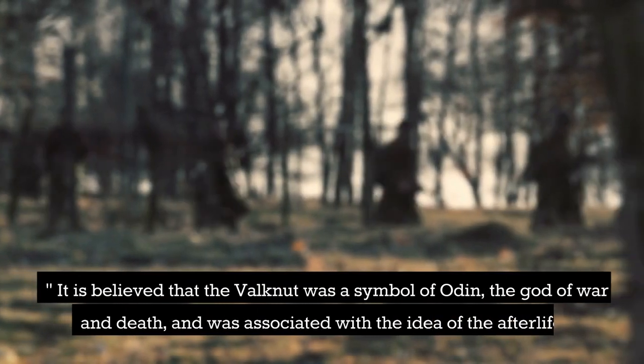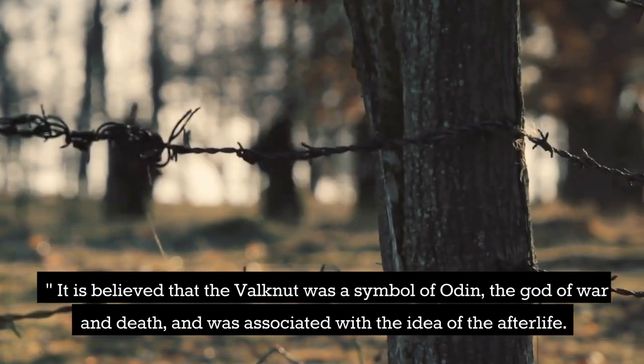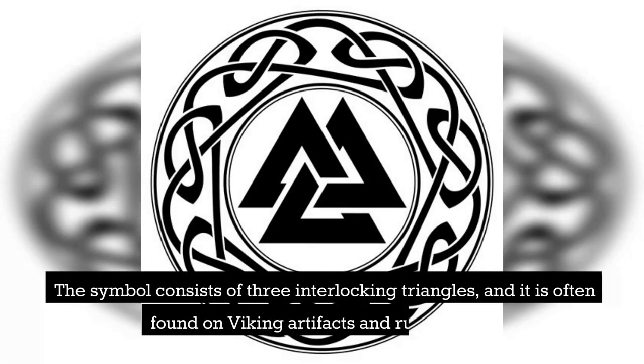It is believed that the Valknut was a symbol of Odin, the god of war and death, and was associated with the idea of the afterlife. The symbol consists of three interlocking triangles, and it is often found on Viking artifacts and runestones.